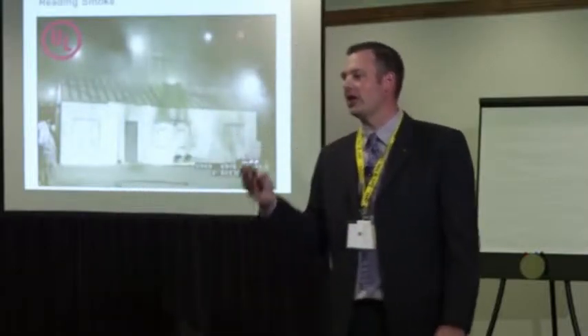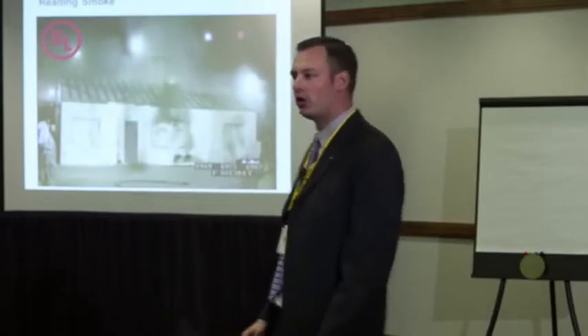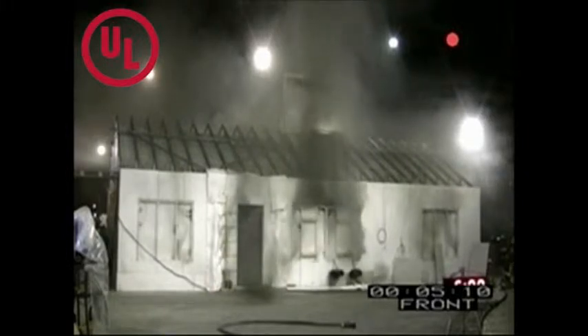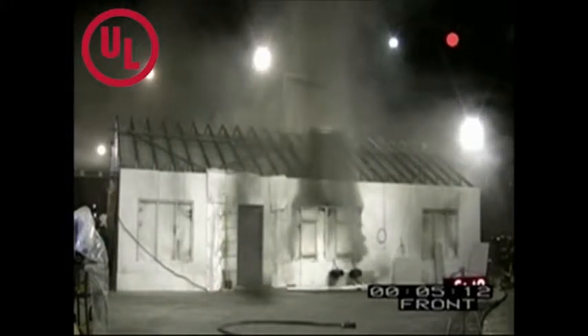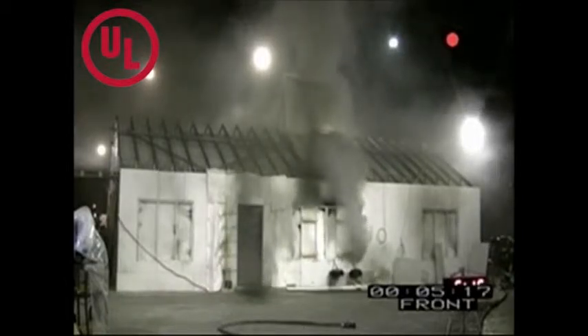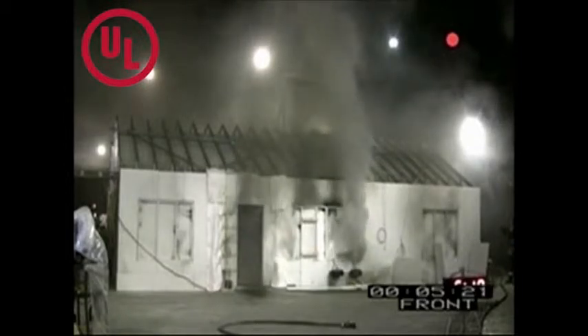Here's another one that maybe is not so obvious. We get a fire inside a structure that's creating a high pressure, so it's pushing smoke out of every crack it can possibly push smoke out of — to a point. That point is when the fire runs out of air and begins to decay and the temperatures go down, and the pressures in the structure actually go negative.